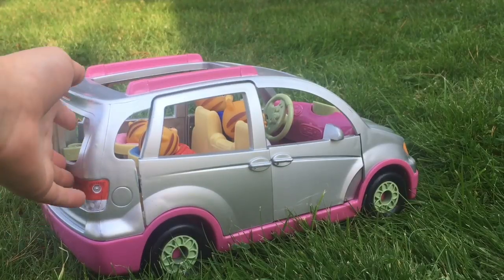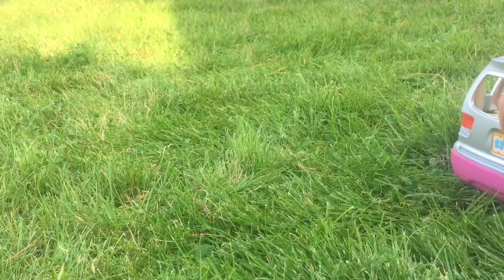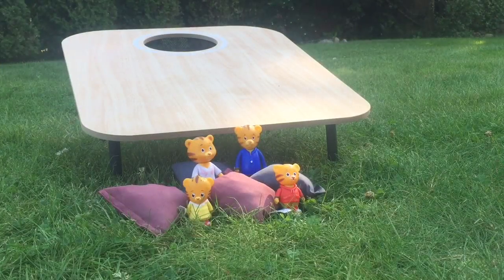Hello and welcome to Tiny Treasures. Daniel Tiger and his family are off to play a game — it's called the bean bag game.